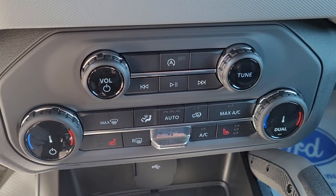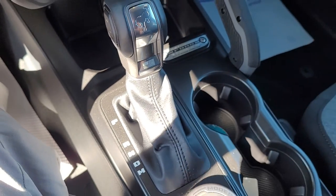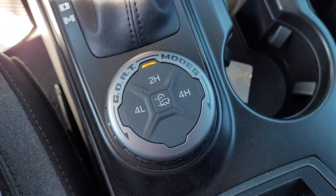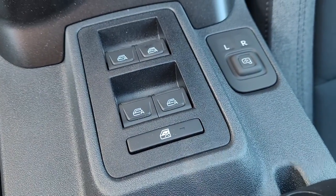Dual zone climate controls, stereo controls, heated seats. Automatic in the console. Your different driving modes, four-wheel drive modes, and all your power windows and mirrors.